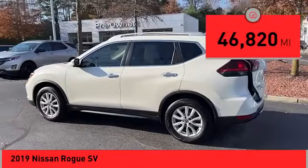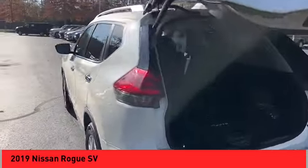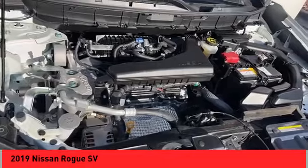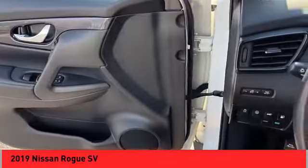This vehicle has less than 50,000 miles. Here are some of this vehicle's great options: remote engine start, traction control, stability control, front suspension type strut, ambient lighting, power brakes, braking assist, rear view camera.